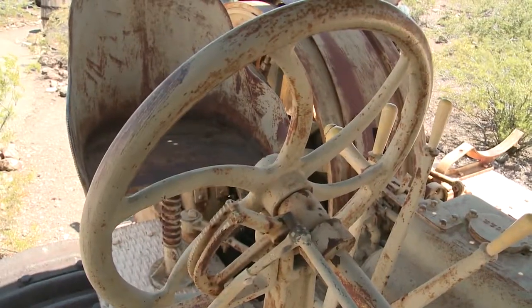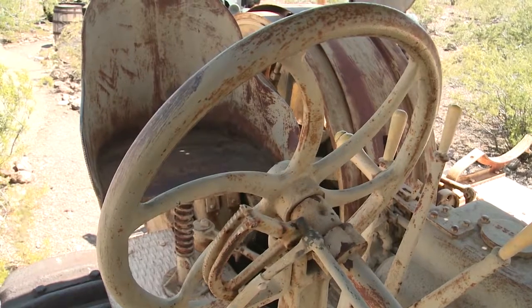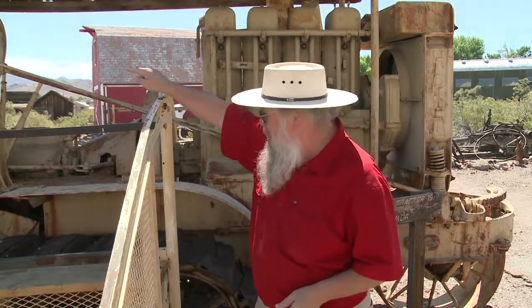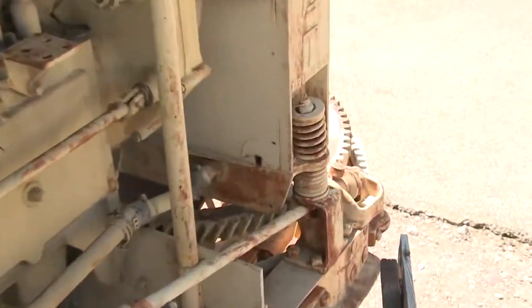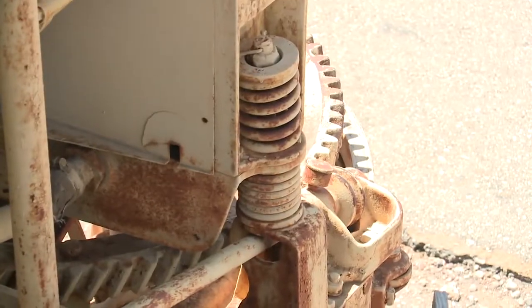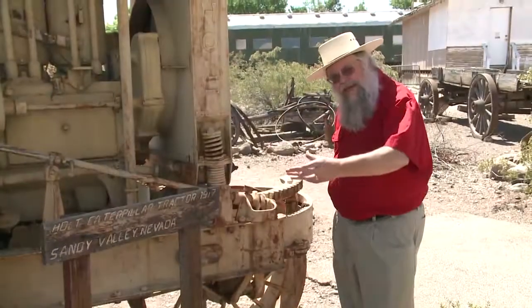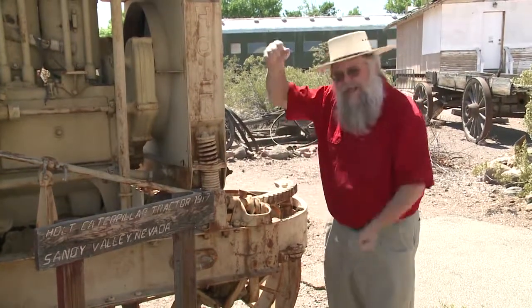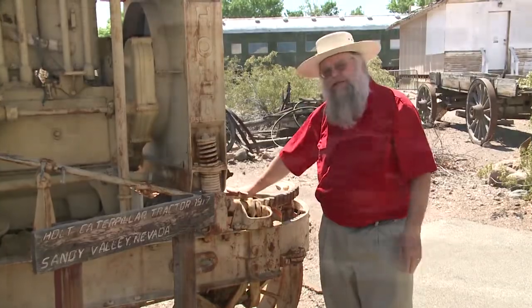The other thing to look at is the driver's seat. The entire way of driving and turning this machine is that wheel which comes all the way down to the front here. You can see there's a round gear going through another gear — that's how you turn it. You have to crank that wheel around to turn that gear, which in turn steers the machine.